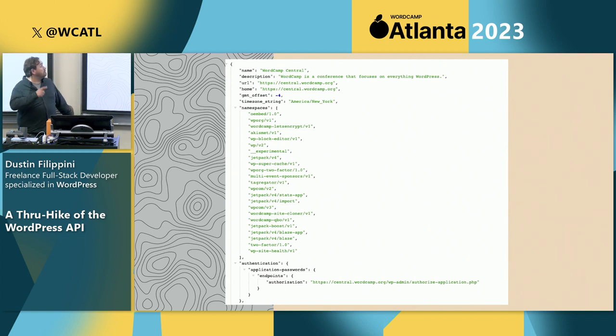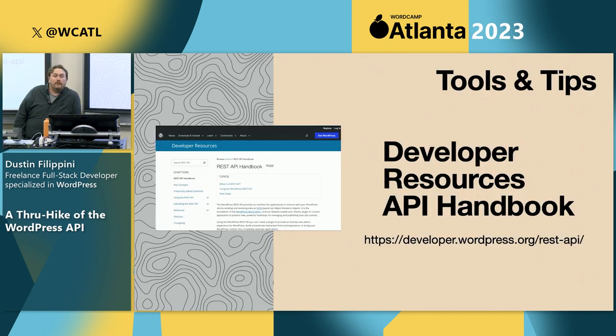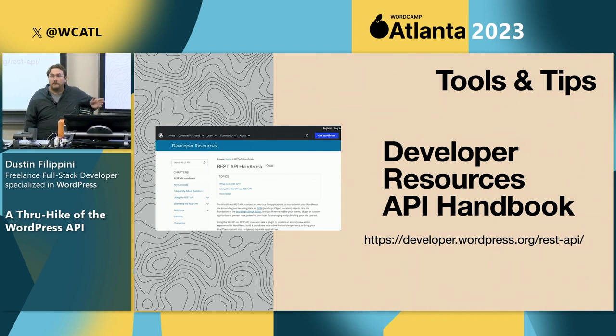On to some tools and tips for working with the API. WordPress.org has the developer handbook with plenty of information — it lists every one of the endpoints built into WordPress core. Think of this as your map of the trail: when you want to know how to find something, you consult your map. The developer handbook will have it all listed so you can plan out your journey.